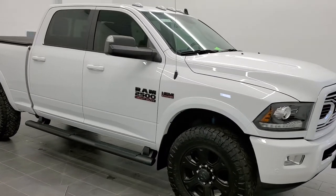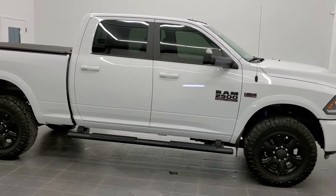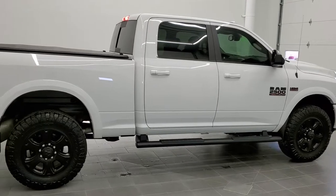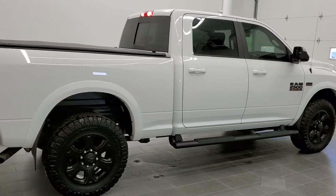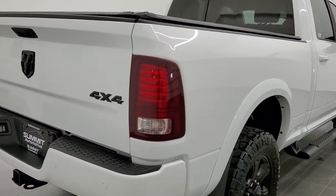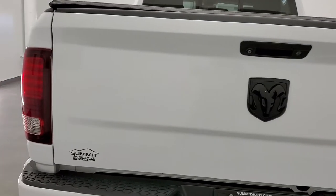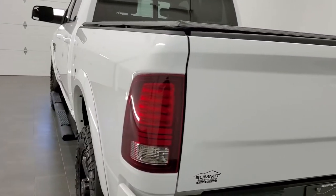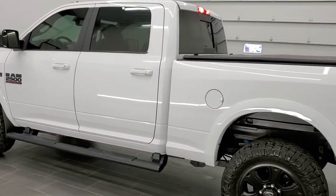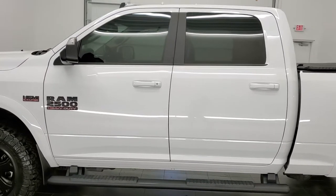This is stock number 11233. We are here at Summit Automotive in Fond du Lac, Wisconsin, your new and used Ram and heavy-duty truck headquarters. Today we are checking out this super clean 2018 Ram 2500 Crew Cab Short Box. This truck has a 6.4 liter V8 Hemi motor. It has been fully safety inspected by our service shop, has a fresh oil and filter change, and all the fluids have been checked and topped off. This truck is 100% ready to go.